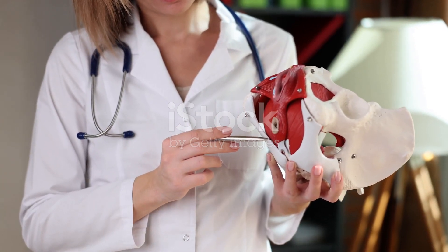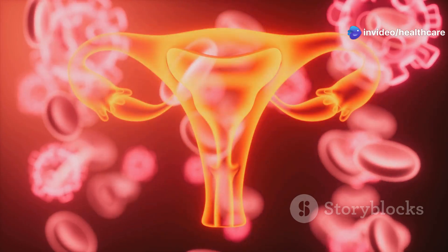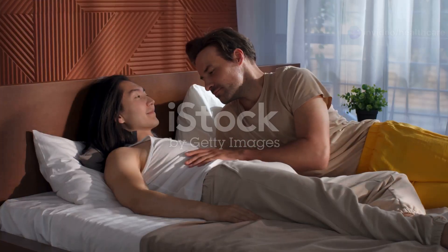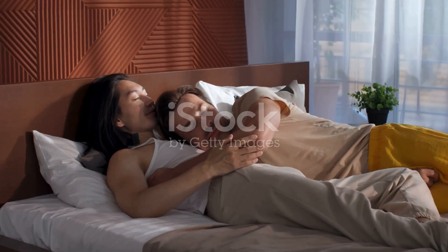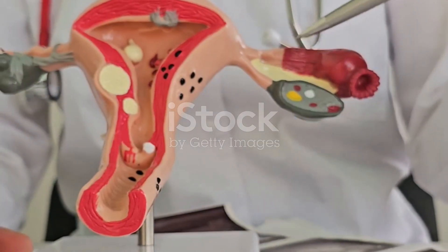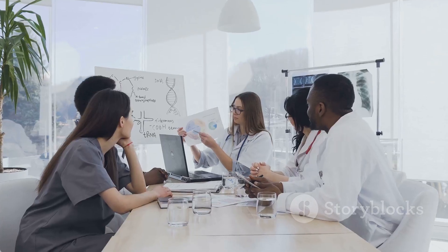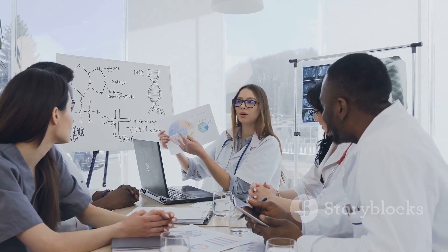The vagina is a muscular canal that connects the uterus to the outside world. It's the passageway for menstrual blood to leave the body and for a baby to be born. But the vagina is more than just a passage — it's also where sexual intercourse takes place. Understanding the anatomy of the vagina is important for women's sexual health and overall well-being. Knowing how this incredible system works empowers women to make informed decisions about their bodies.